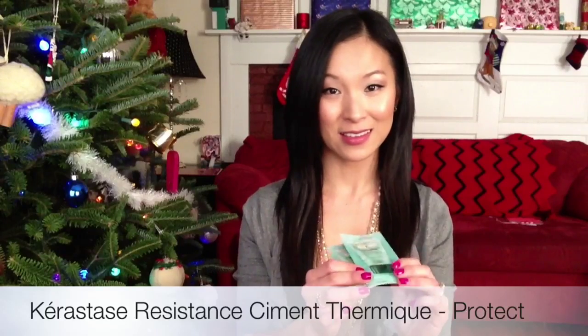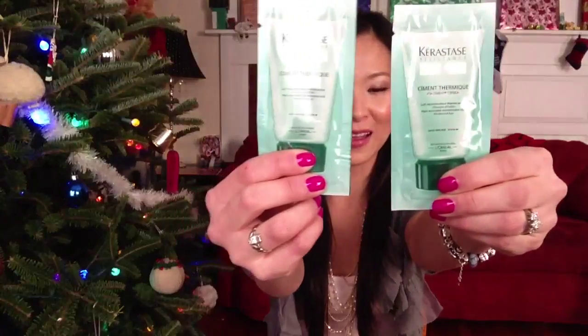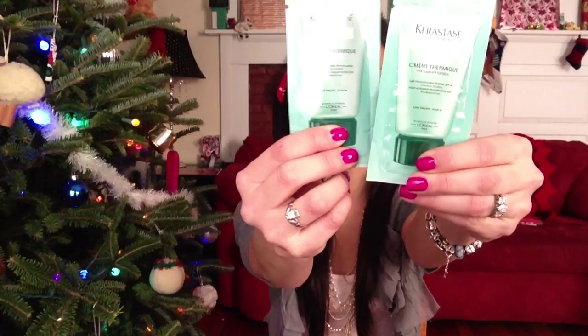We have two foil packets — these are from Kerastase. This is a Resistance Ciment Thermique Protect, which is supposed to be a leave-in protectant for when you're doing heat styling, and it's supposed to help condition your hair as well. I'm super not a fan of these foil packets, especially when there are creams inside — they just seem to end up all over the package. But I'll give them a shot. I've been using a lot of heat styling lately and my hair has been a little frizzy, so we'll see how good it is for moisture and frizz control.